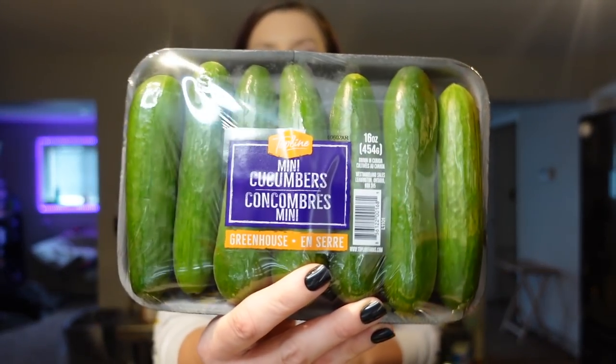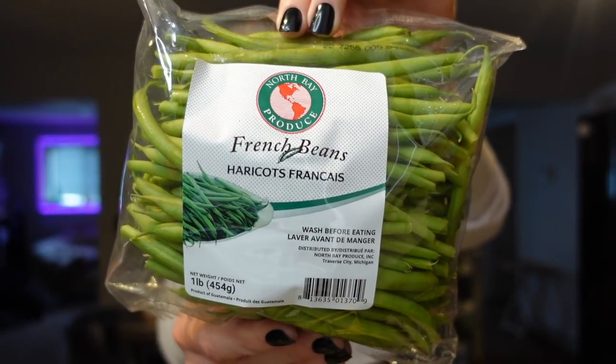I'm always happy when I can find a smaller container of these mini cucumbers because we don't go through them that quickly. I like to use them as a snack with different dips and also in different bowls. Then we needed some onions just for different recipes. I also still have some red onions in the fridge, plus a bag of peppers and a bag of apples from Sam's Club, so we didn't have to get any of that today. Then I grabbed some French green beans because we've really been enjoying these in the air fryer. This will be a side — I rotate between asparagus, Brussels sprouts, and green beans, and this will probably cover two different dinners.